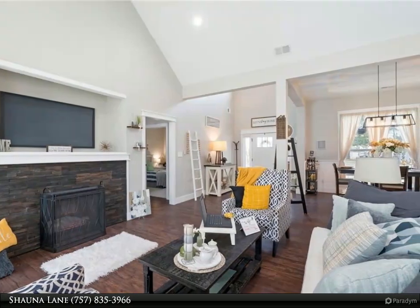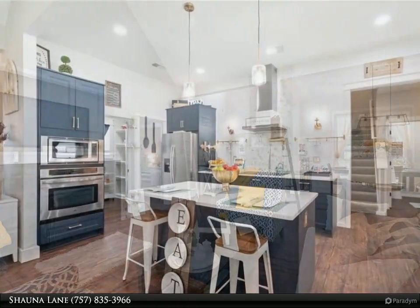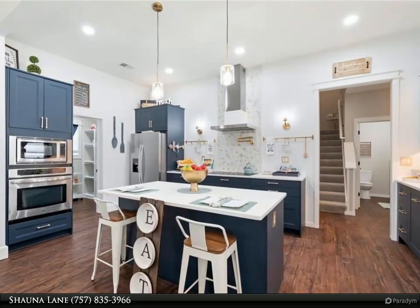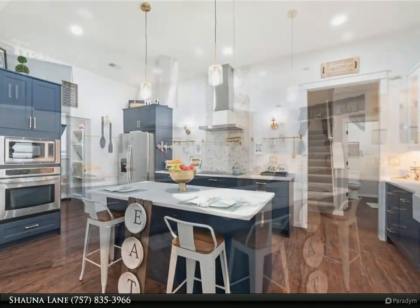A chef's kitchen dream with soft-close cabinets and recessed lighting, custom stove hood vent with pot filler, granite countertops, and a center island with bar.